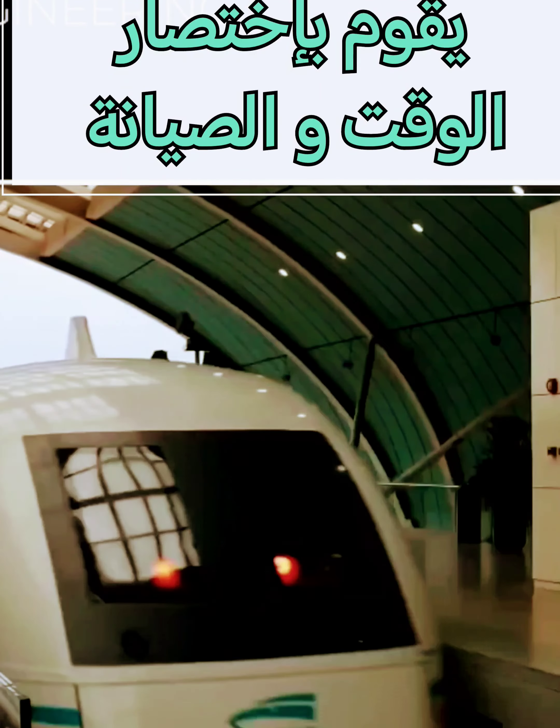Despite the advantages of maglev trains over traditional high-speed trains, the only commercial high-speed maglev line currently in operation is just 30 kilometers long — a journey the train makes in only 8 minutes.